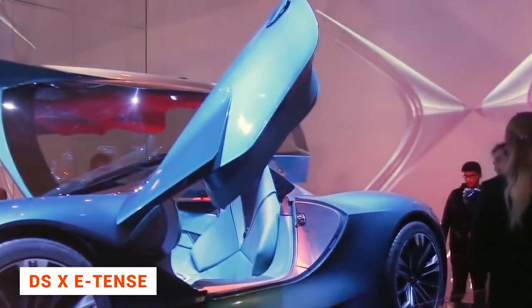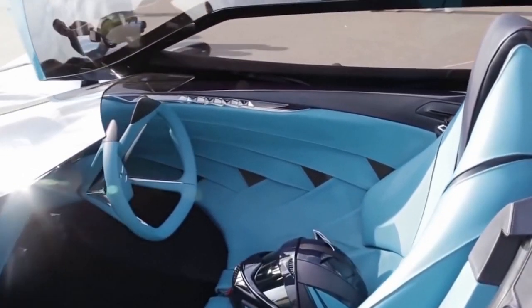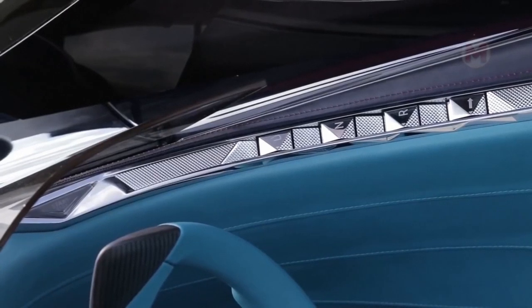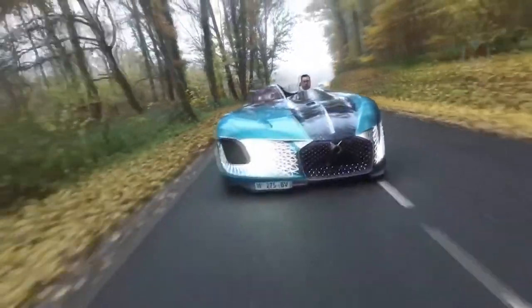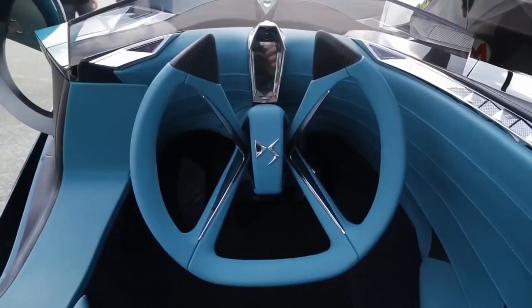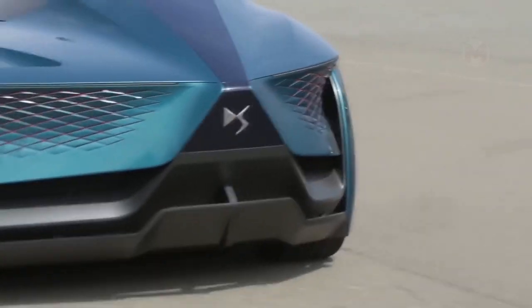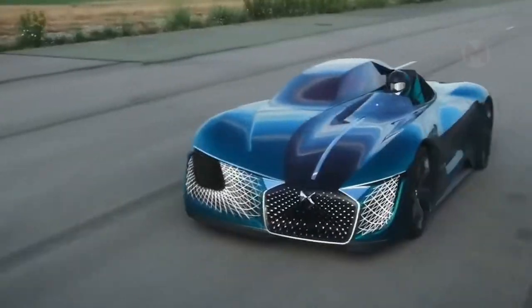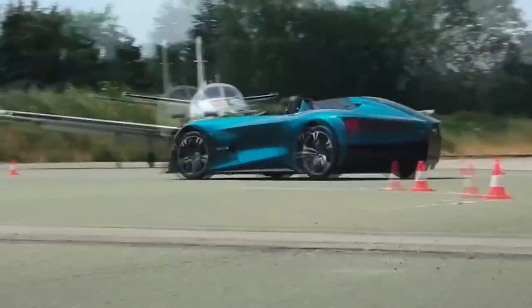A concept car, DS-XE Tense, was presented at the Auto Show in Beijing. It's a development of the DS Performance Sports division, DS Performance, and the Formula E-Team. This asymmetric concept car looks as if two cars were combined into one. It's not a real car yet, but rather a prediction of what cars will look like in 15 years' time. The cabin and interior look fantastic. Although the model was introduced as a single-seater, the layout could easily be changed to accommodate a few more passengers. The car features both autonomous and manual driving modes.